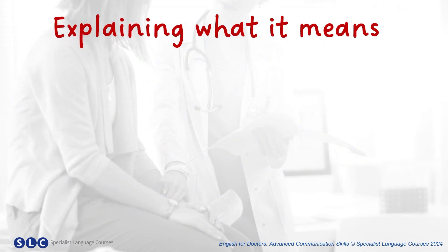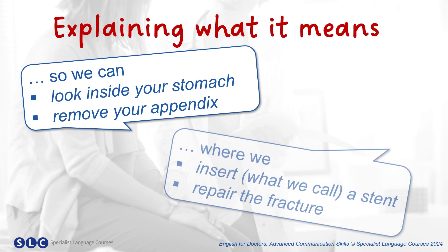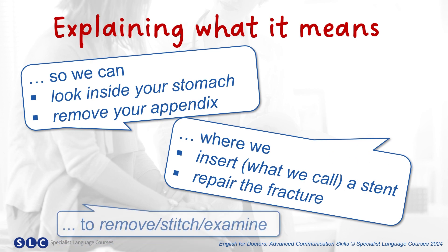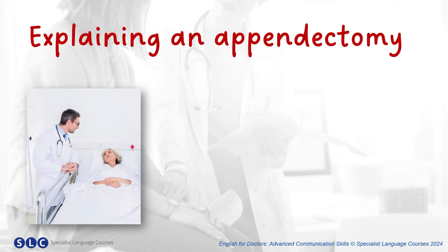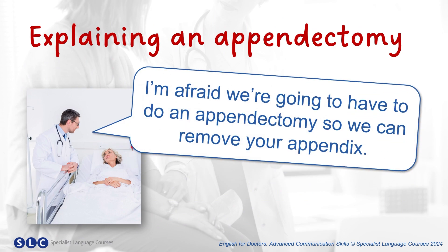And you might need to explain what it involves by using phrases such as these: so we can look inside your stomach, remove your appendix, where we insert what we call a stent, repair the fracture, to remove, stitch or examine. So if we need to explain an appendectomy, for example, we could say: I'm afraid we're going to have to do an appendectomy so we can remove your appendix.